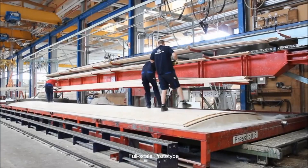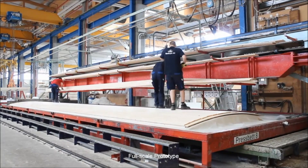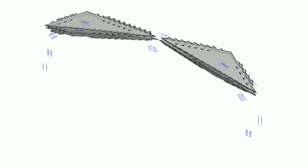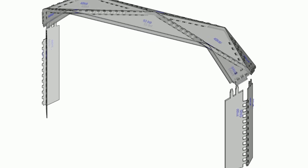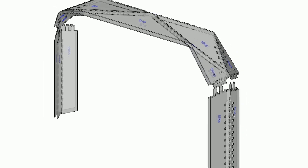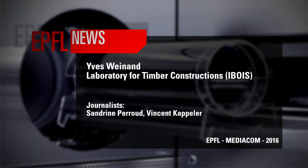Now the third project where a major technological transfer can be made is the new theatre project for Vidy, here in Lausanne, where we apply for the first time on a large-scale structure with wood connections. So all structural elements only keep together and stay together by means of wood-wood connections.